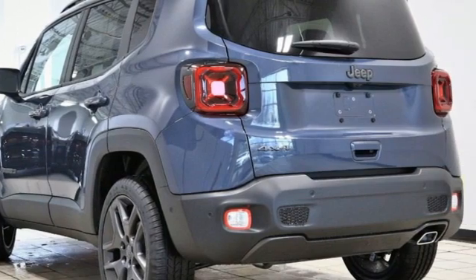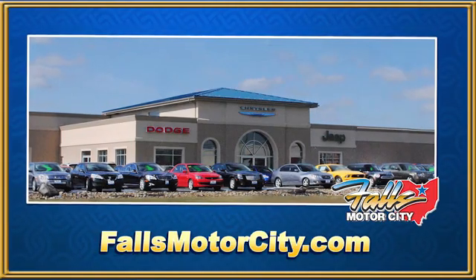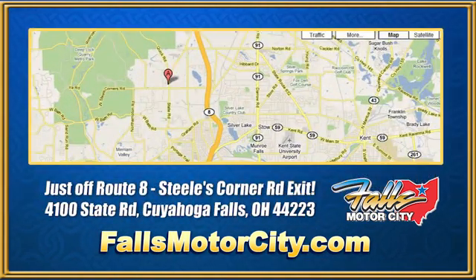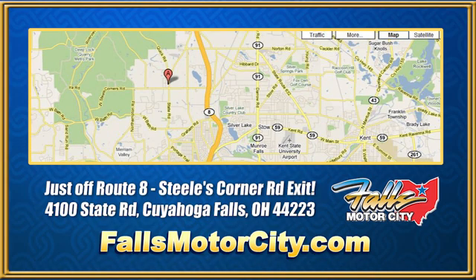Experience it for yourself today. Falls Motor City, a comfortable place to do business. We're located at 4100 State Road in Cuyahoga Falls, Ohio, just off Route 8 at the Steeles Corner Road exit.